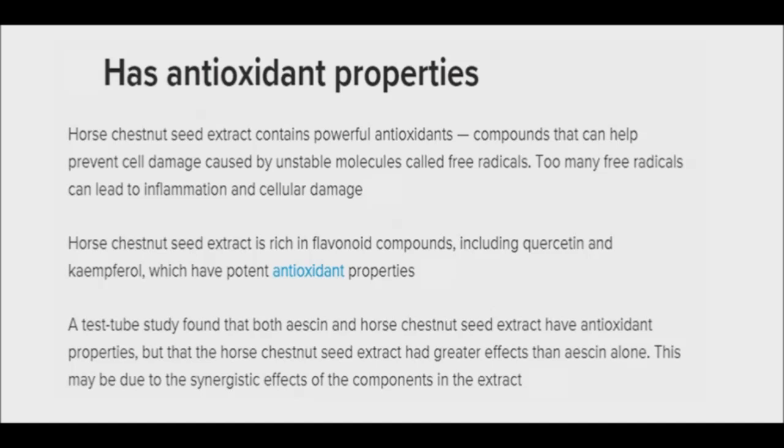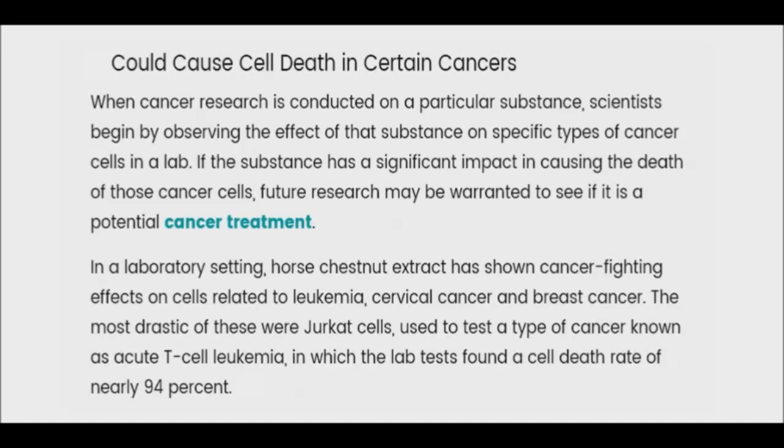Extract of horse chestnut contains some incredible antioxidants, which can help your body to fight free radical damage and more effectively fight disease. An animal study also found that horse chestnut might help protect the body's loss of glutathione. In addition to horse chestnut's powerful anti-inflammatory properties, test tube studies also indicate that it may have anti-cancer effects. These studies found that aescin could significantly reduce tumor cell growth in certain cancers like liver cancer, leukemia, and multiple myeloma.